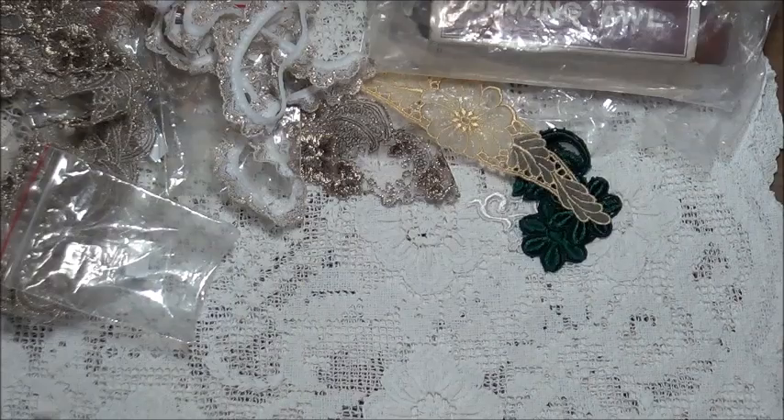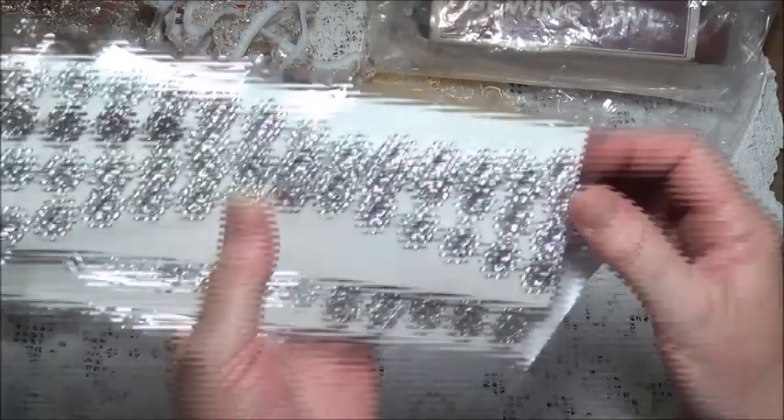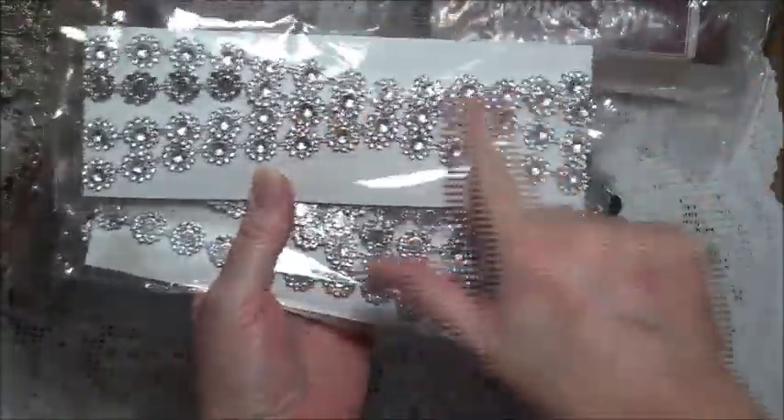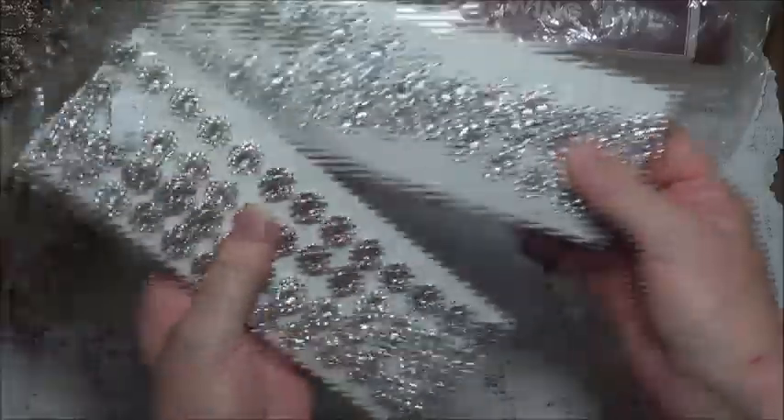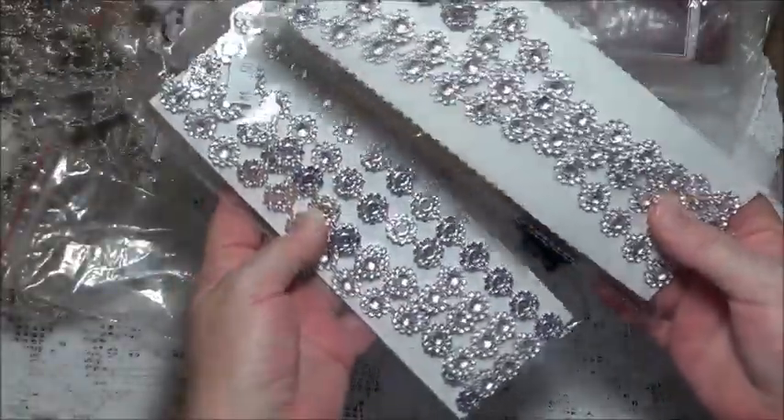I also found two packets of these. This is the sort of thing — if you don't like it as-is, you can paint over it in any mixed media. They were 50 cents each, so that was good to find.